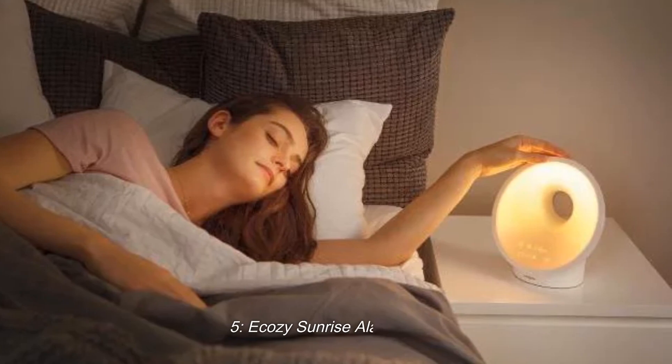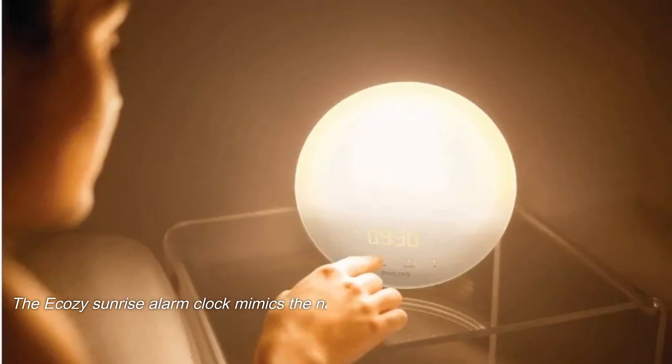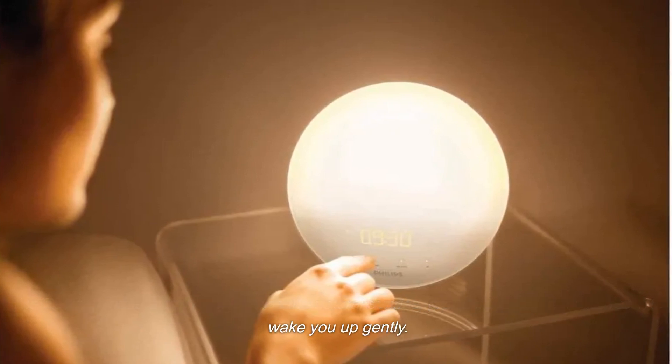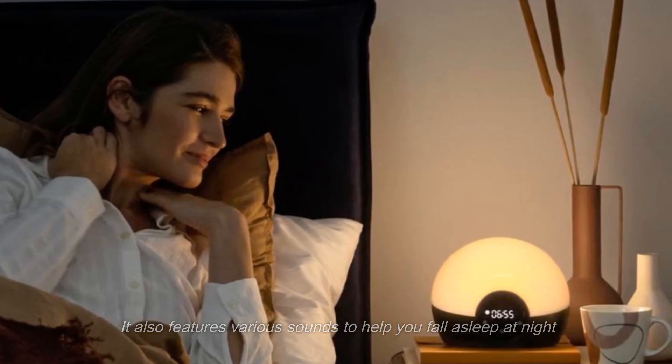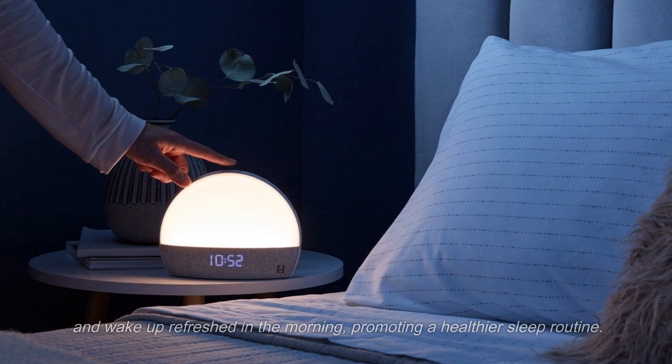5. Ekozy Sunrise Alarm Clock. The Ekozy Sunrise Alarm Clock mimics the natural sunrise, gradually brightening the room to wake you up gently. It also features various sounds to help you fall asleep at night and wake up refreshed in the morning, promoting a healthier sleep routine.